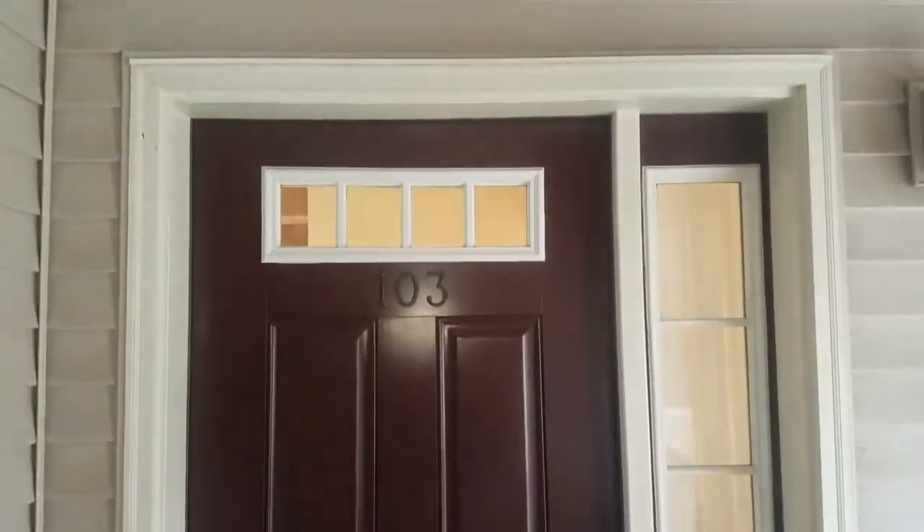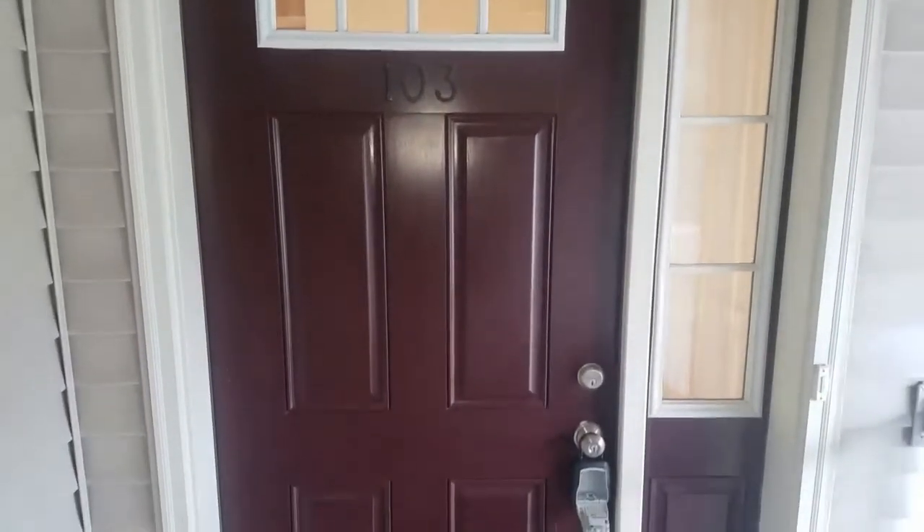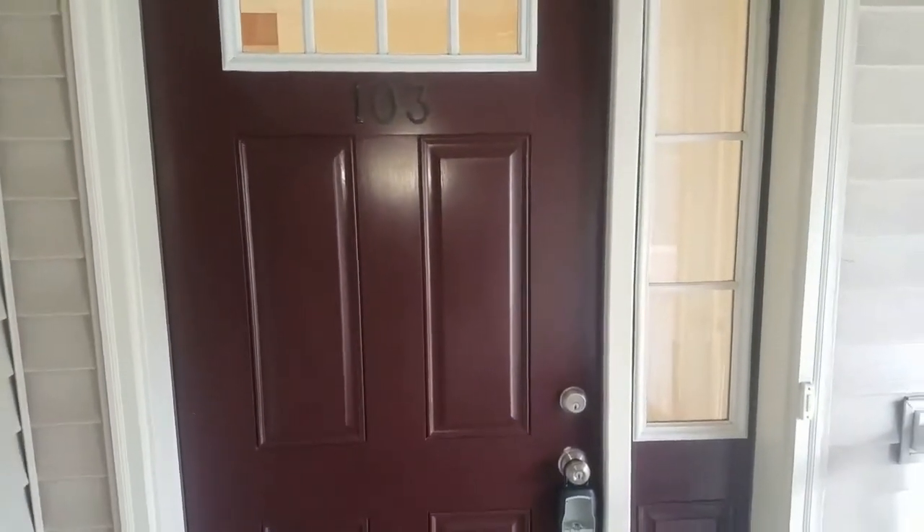Hello, this is Andrew Cobram with Robert C. White and Company. Today I'm at 95 South Ridge Ave in Berlin, Connecticut, apartment A103.